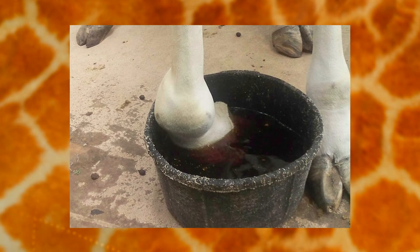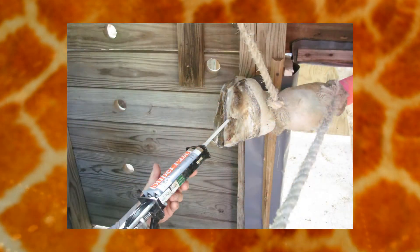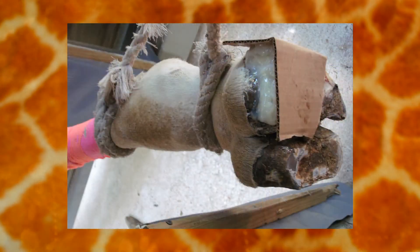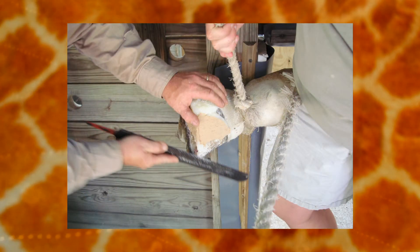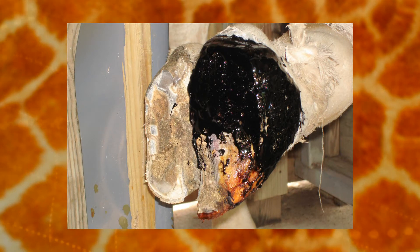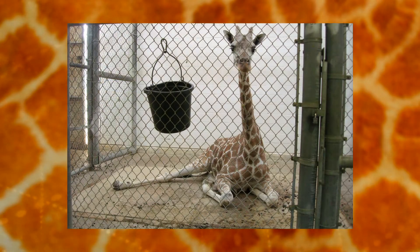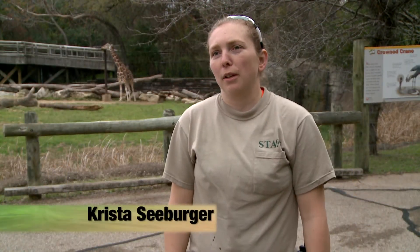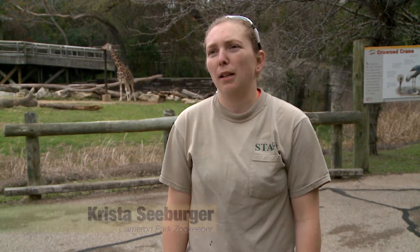Her comfort level began to decrease and the process of adding the shoe became longer. The trimming had to be more aggressive — meaning he had to trim her for longer periods of time and take off more hoof material than previously. With the combination of more aggressive work over a longer period of time, she became resistant to going into the shoe, so at that point she still needed medical care but they weren't able to provide it in the same setting they had used for so many years.